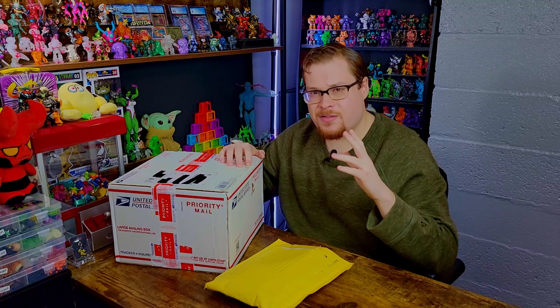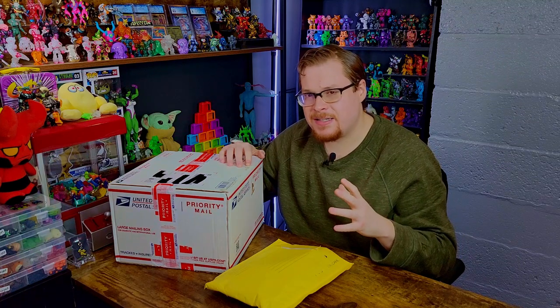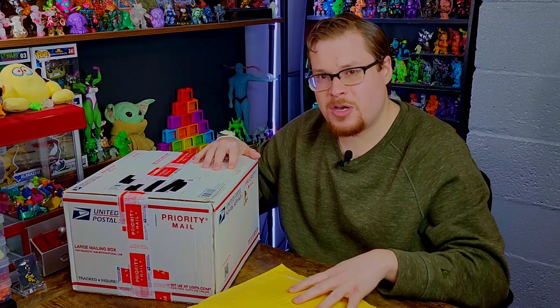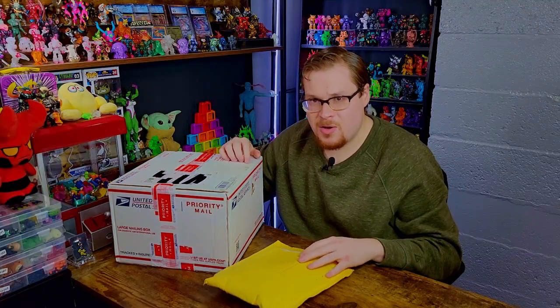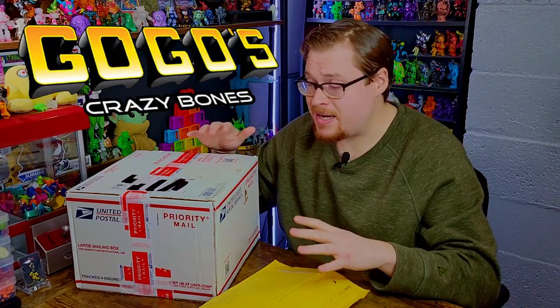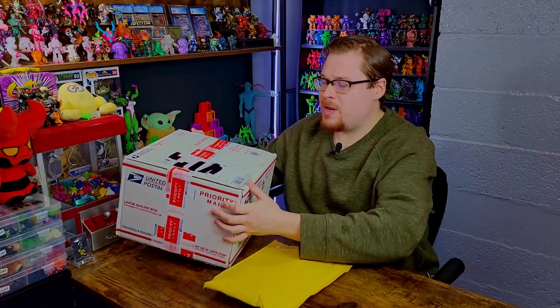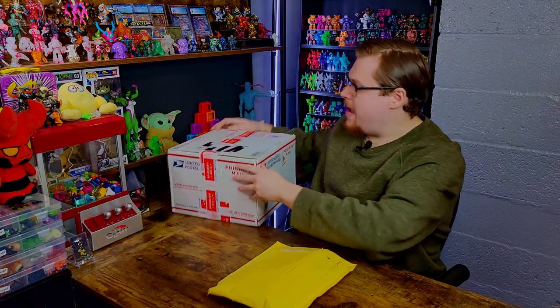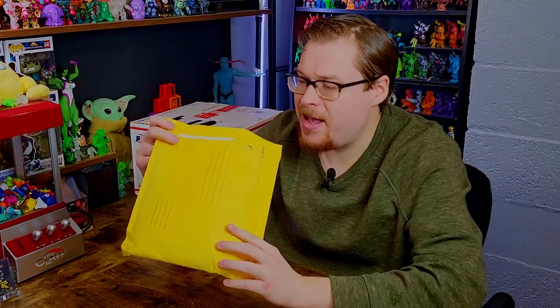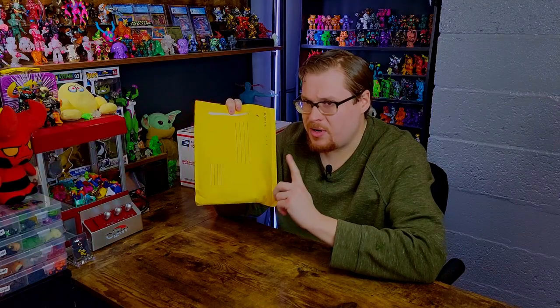Welcome back everybody to another little package unboxing. Today we've got two packages that came in the mail recently this last week or so, and I'm very excited to open these up. I found some really cool deals for some crazy bone items and I can't wait to show them off. This one's a little bit bigger so we're going to leave that one for the end, but in this small envelope I thought I might have hit the lottery with crazy bones here.